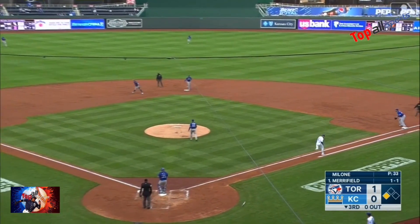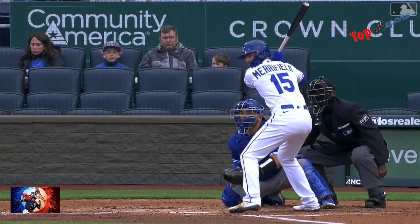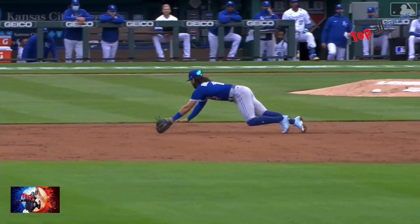Swing and a ground ball — diving stop, Bichette. Dyson doesn't go. Throw to first — and they'll get him. With Dyson staying at third base.